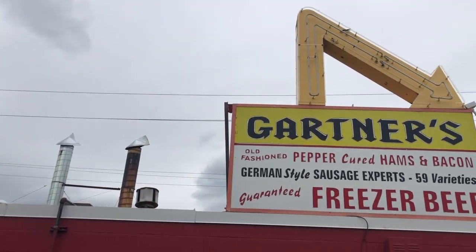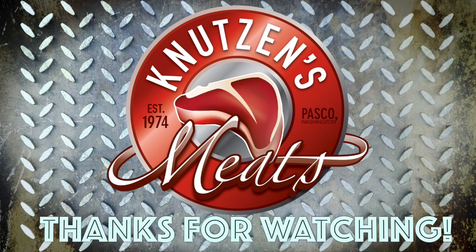Bob really helped me — thank you guys. Thank you, Gardner's, for letting us check out your space and place. This is Caleb from Knutson's, and we hope you like this video. Make sure you subscribe for more carnivorian content.